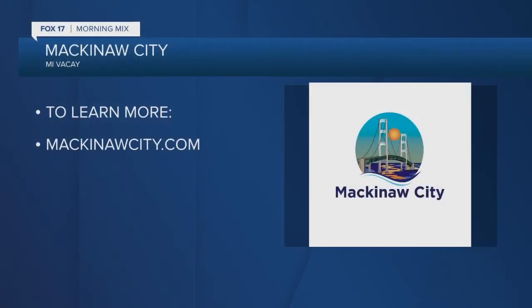And if you want to learn more about what's going on in the city, all you have to do is go to mackinacity.com.